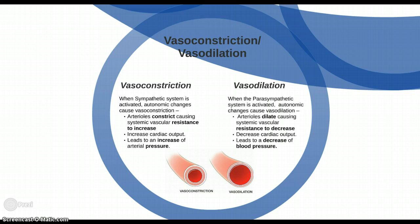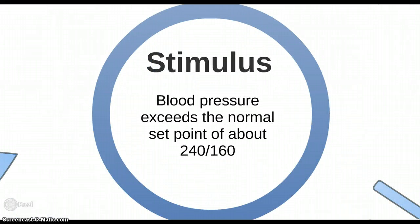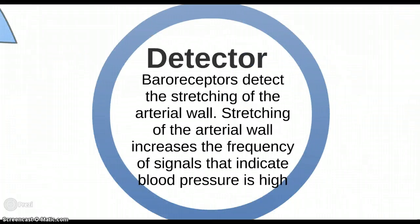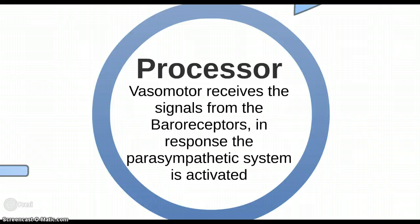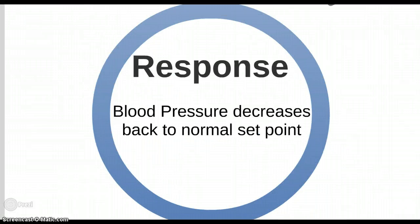Let's look at this in a feedback loop. When blood pressure is high — the stimulus being that the giraffe's blood pressure exceeds the normal set point of about 240 over 160 — the baroreceptors detect stretching of the arterial wall, increasing the frequency of signals indicating high pressure. The vasomotor centre receives these signals and activates the parasympathetic system, causing vasodilation and decreased vascular resistance. This decreases cardiac output, returning blood pressure back to its normal set point.